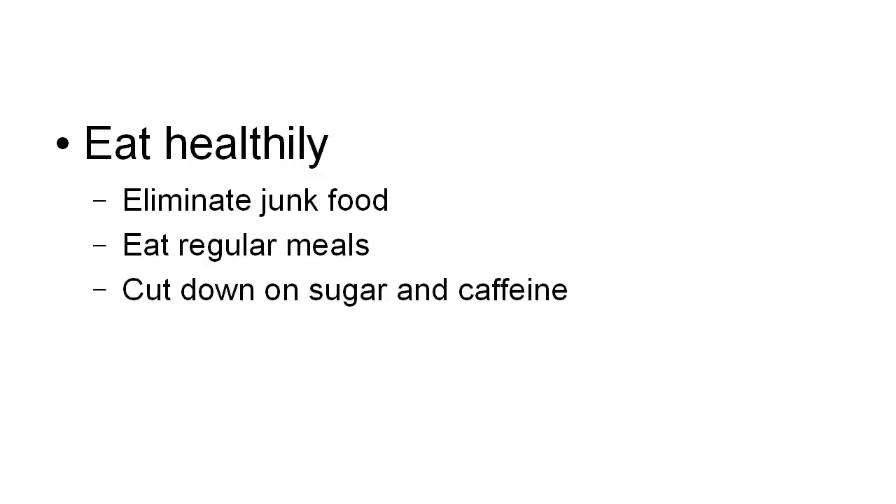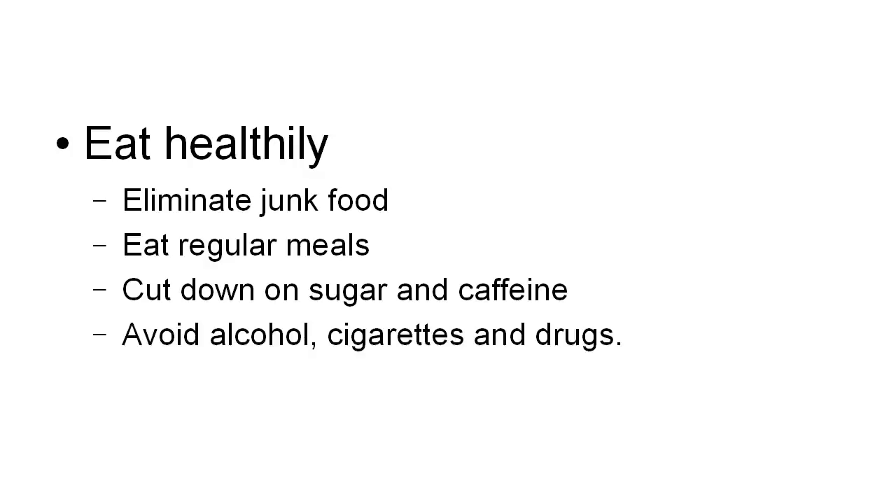You should also cut down on sugar and caffeine because they're both stimulants, and when you are trying to reduce stress you don't want stimulants — you want to keep things as calm as possible. You should also avoid alcohol, cigarettes, and drugs. Although they can have a temporary effect in calming you down, the problem is you then open up another can of worms, because alcohol, cigarettes, and drugs also have their own inbuilt health problems. So you might be trading one problem — stress — for another problem related to alcohol, cigarettes, or drugs.